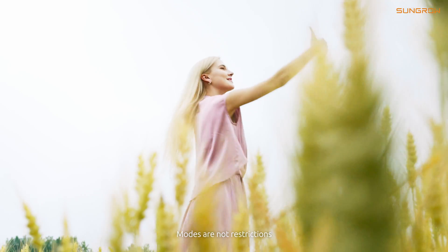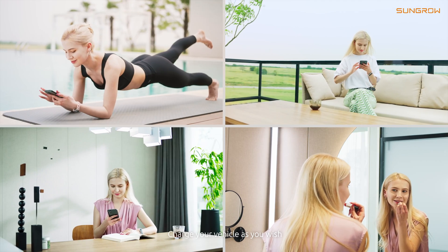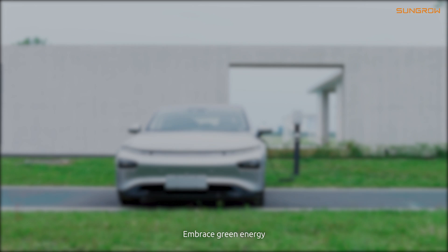Modes are not restrictions. Customize charging — personalize your settings and charge your vehicle as you wish. Embrace green energy.